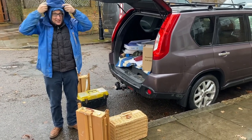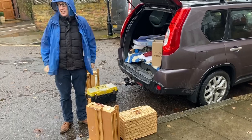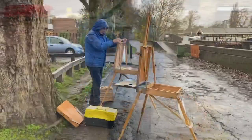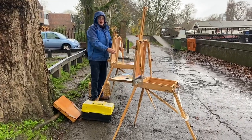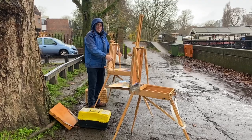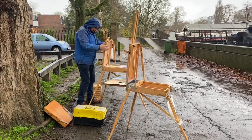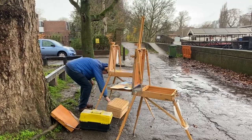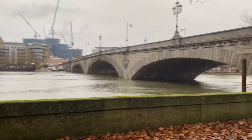So here we are in the car and this is the weather forecast for where we're about to paint. After a brief discussion, we both decided we're going to go and look for shelter. At least it's not cold — it's about 12, 13 degrees — but it is absolutely throwing it down. The Thames is very high.